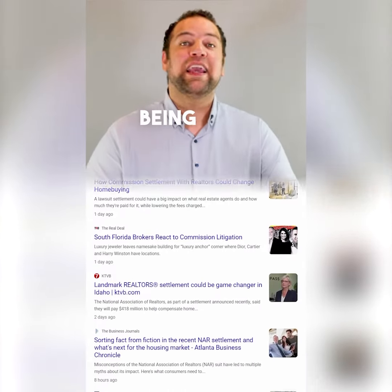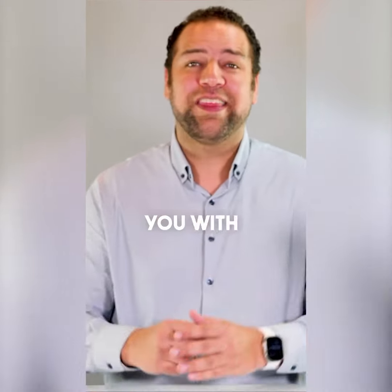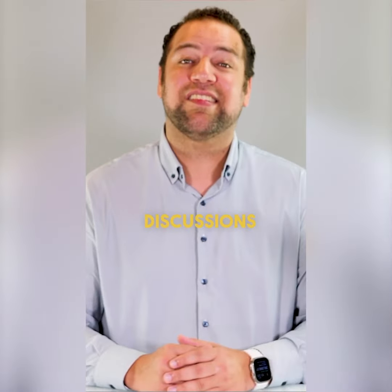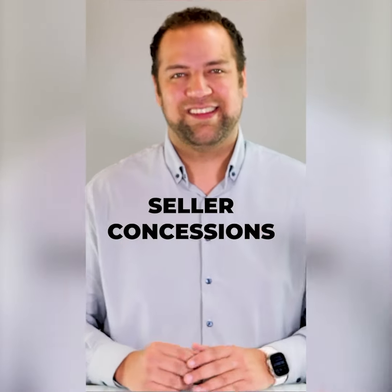With the recent NARS settlement being the biggest topic in real estate, this month we're arming you with content to help you navigate discussions about one of the most important talking points: seller concessions.